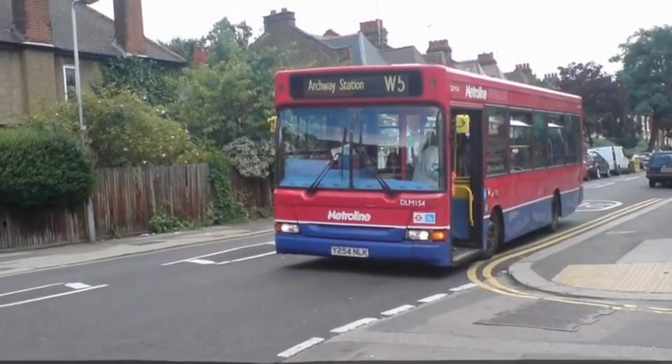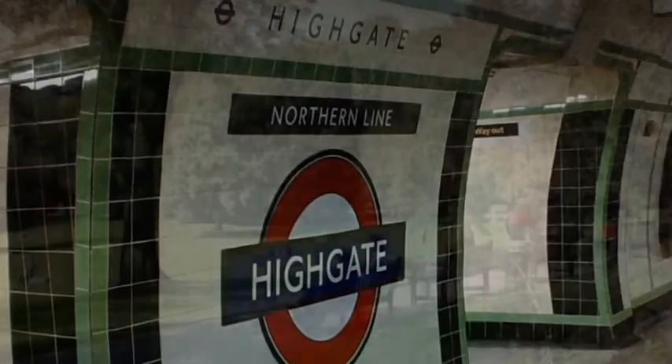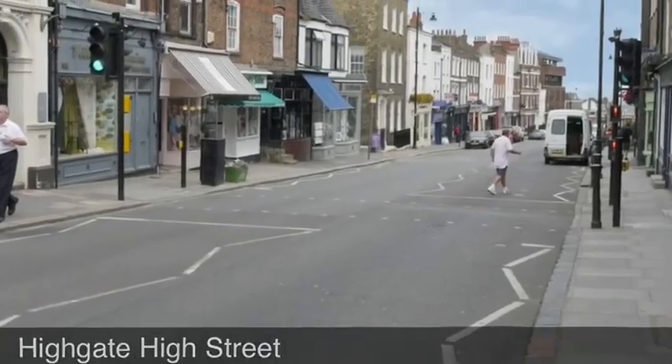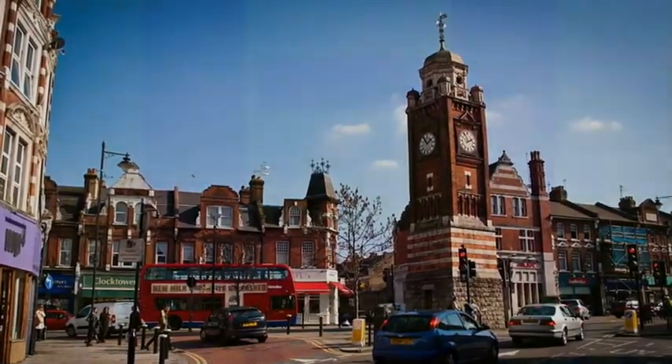The house is close by to local bus transport, within a quarter of a mile of Highgate Underground Station and within approximately a 10-minute walk of both Waterloo Park and the many shops and restaurants of Highgate High Street. Crouch End Broadway is also close by.